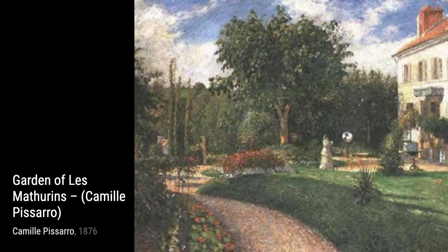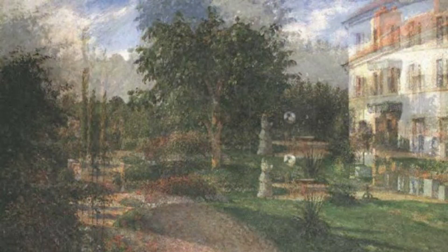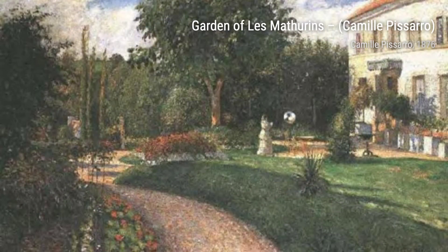Apple Pickers, Aragne, portrays the laborious yet rewarding task of apple picking. Pissarro's use of light and shadow adds depth and realism to the painting. Street in the Snow, Lovaciennes, captures the charm of a snowy village street. Pissarro's loose brushwork and soft colors create a sense of tranquility.